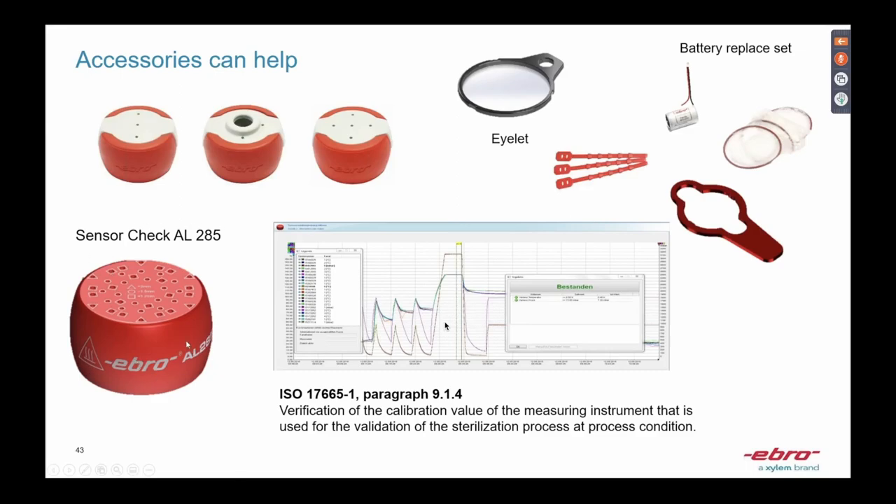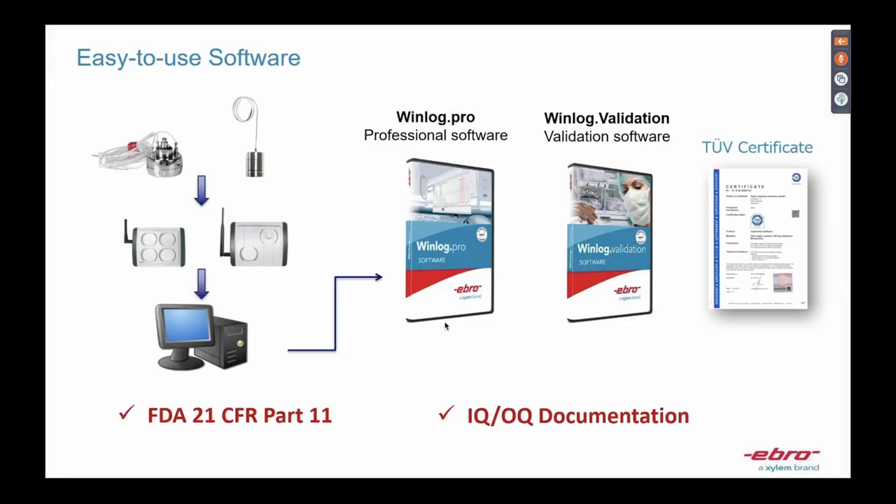One accessory I really want to recommend — and I only see this product from EBRO — is the AL285 sensor check: a homogeneous aluminum block with holes of different diameters on the side. If a user drops a sensor or a door hits a sensor, and you're not sure whether the probe is still functioning correctly, you simply insert the sensor into the block, compare it with other sensors you have, run it through the autoclave process, and you will know whether the sensor is still working. It's simple, easy, and cost-effective — you can do it yourself using our software.